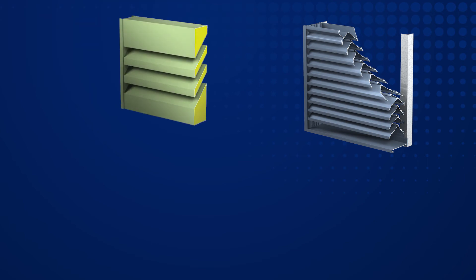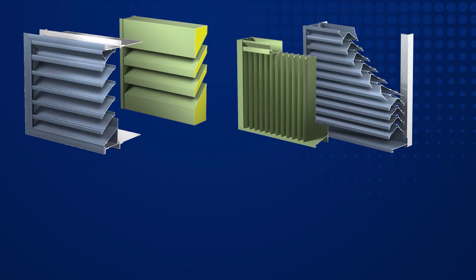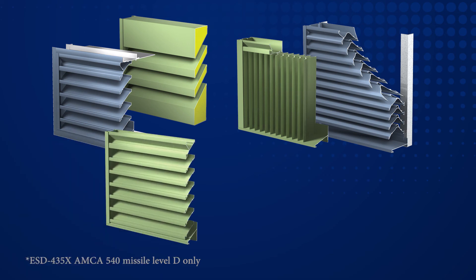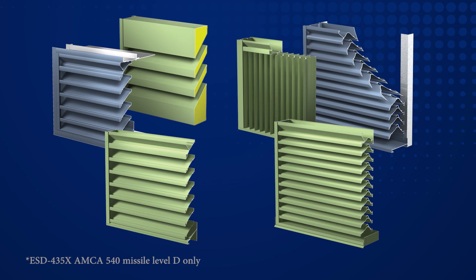Rest assured that GreenHEC is prepared for the new standards established within the 2012 International Building Code relative to our Large Missile Impact Qualified Louver Products. All GreenHEC Florida Building Code county-approved and Miami-Dade qualified louvers have been subjected to and have passed not only the AMCA 540 missile level D standard, but also the accelerated missile level E standard required for all essential facilities.